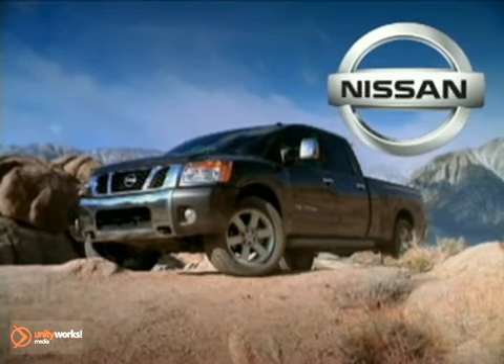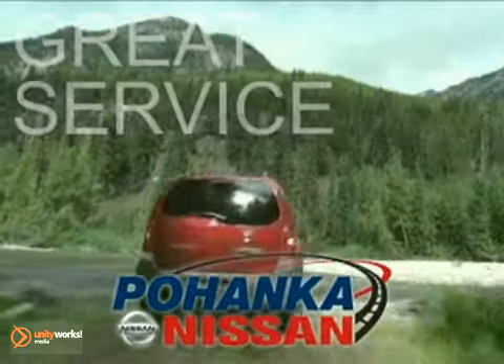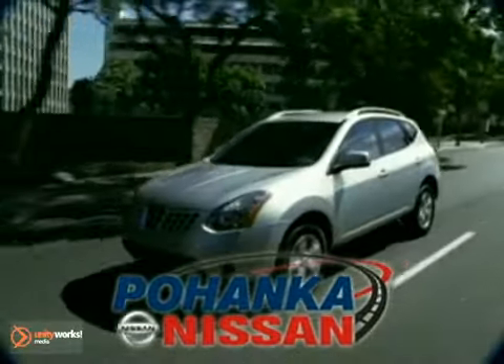The 2011 Nissan Titan — hard work always pays off. Great service, great selection, and low prices. That's why Pohenka Nissan of Fredericksburg is a great place to buy a car.